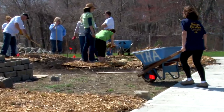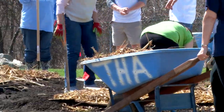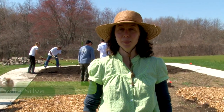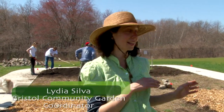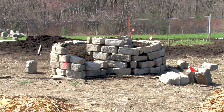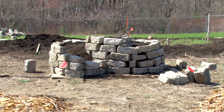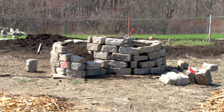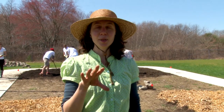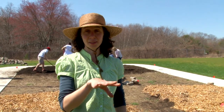We have our Earth Day extravaganza celebration. We're working on three projects in our community garden. The first project is an herb spiral — you can hopefully see that in the background. Those are the rocks and the soil being put into it right now. It's a way to grow herbs using efficient use of space, so herbs that like sunlight are placed in the south.